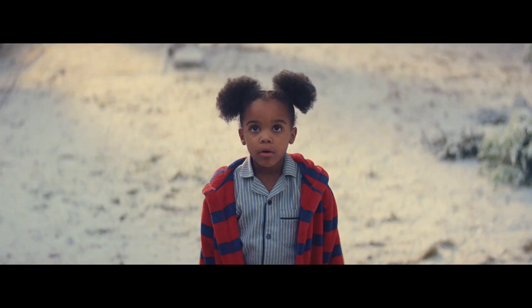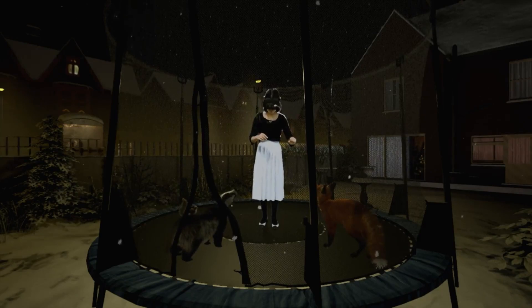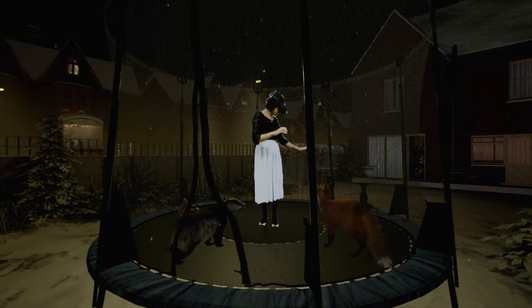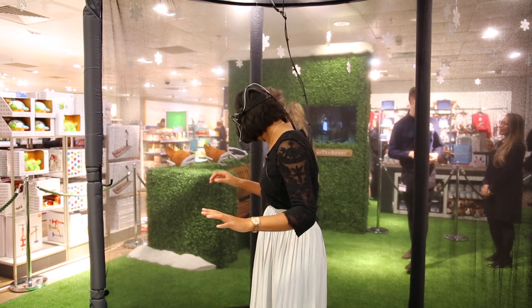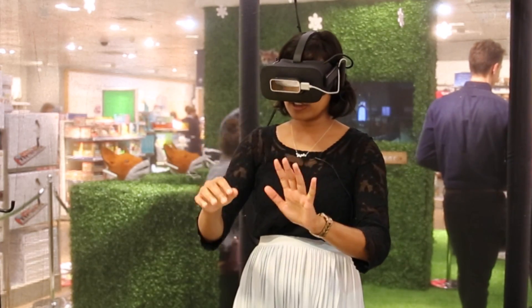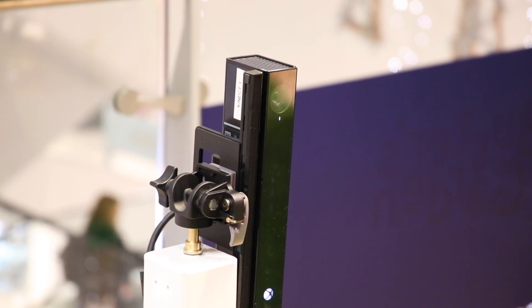I'm standing in the middle of the constructed trampoline that you see at the end of the advert, and with me are the animals that jump around on it. Just directly over here is a fox. If I move my hand up I can make him jump. Over there to my left is a hedgehog, and sort of behind me is a squirrel and another fox.